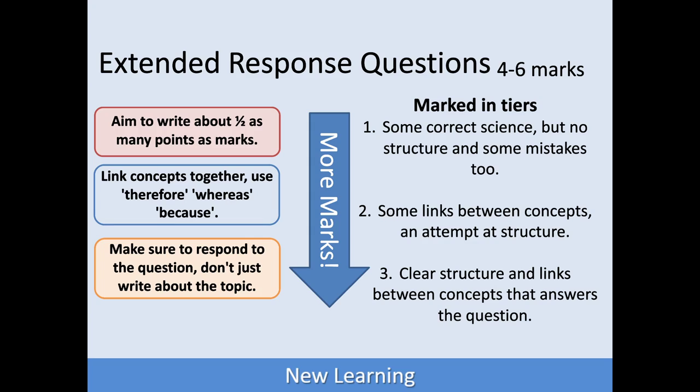Getting that fifth or sixth mark is usually quite difficult if you've got things in there that are just wrong science — but that's less common than you might think. I'm not suggesting that you memorise the tiers, but just keep in mind you want to answer the question. You want to link your concepts together using words like 'therefore' and 'because', and aim to write about half as many points as you have marks. For a six mark question, aim for three or four things — that's great.